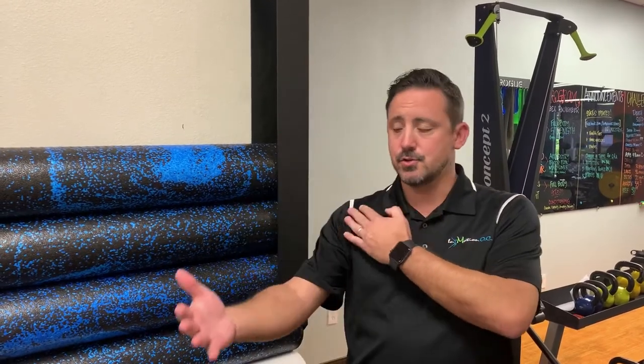Thoracic outlet syndrome is when the nerves and vessels that come from the neck down into your arm are bound up inside this neck area.